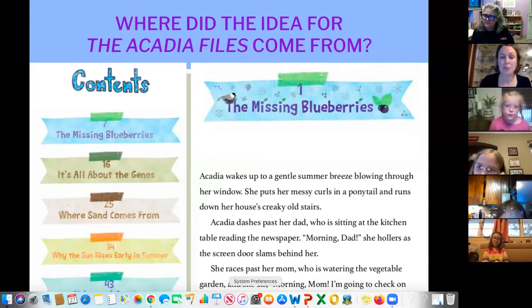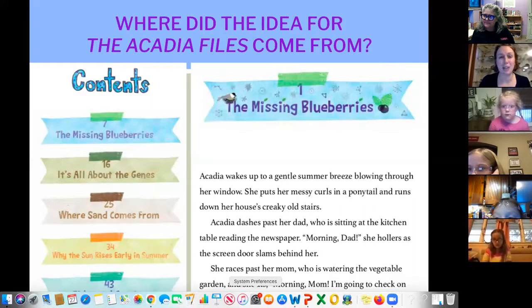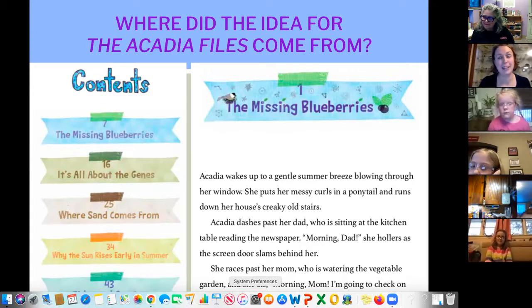I had this idea for a little girl named Acadia who was just curious about the world around her, and her parents supported her curiosity but didn't just tell her the answer — they helped her figure things out. The very first chapter is called The Missing Blueberries. I grew up in New Hampshire, and when I moved to Maine at 22, the first thing I wanted to do was plant blueberry bushes. I was so dedicated — I watered them, made sure they had enough acid in the soil. And then one day, most of the blueberries were gone, and I figured out what had happened. That was the idea for the first chapter, which walks you through the scientific method.